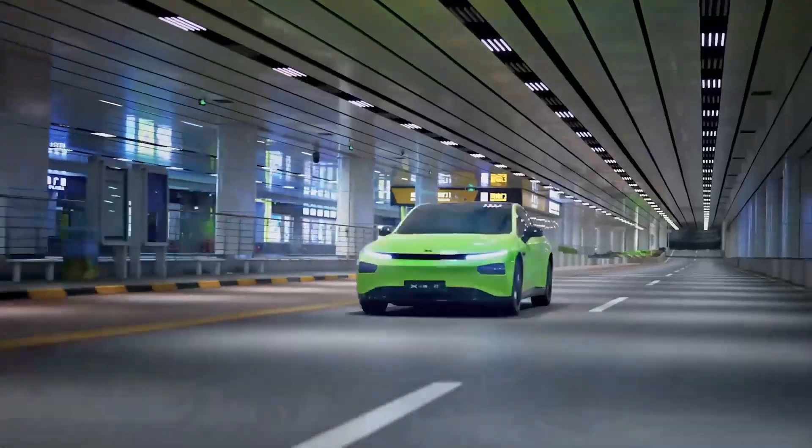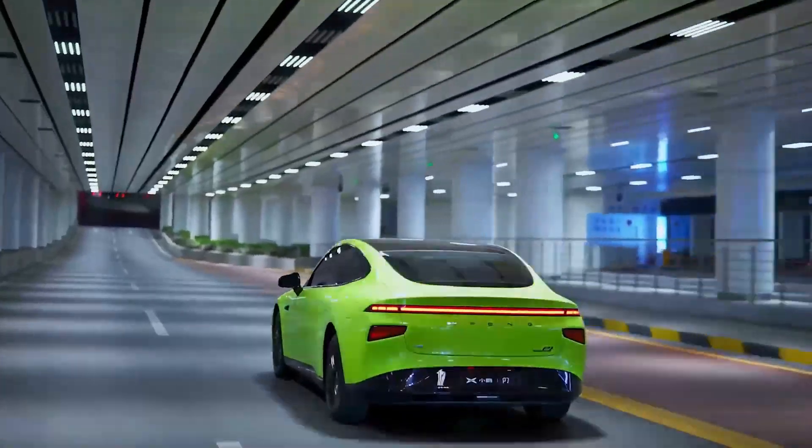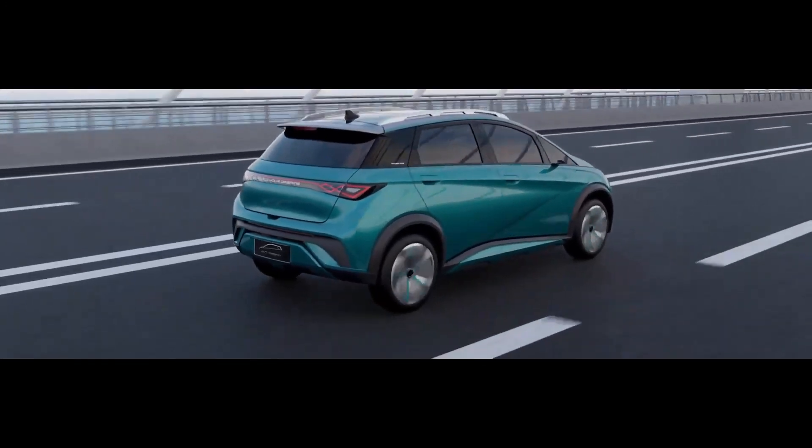It's no secret now that most of the China EV startups have global ambitions. Check out these new upcoming Chinese electric cars to make sure for yourself.